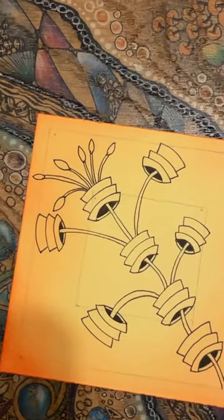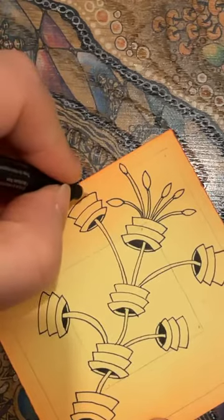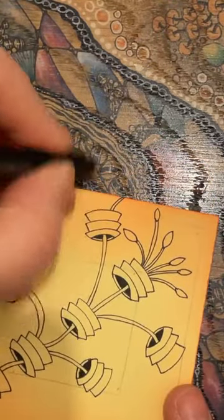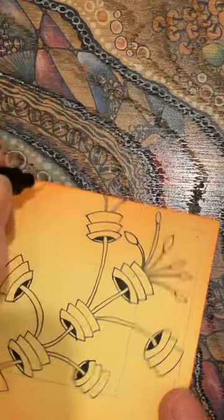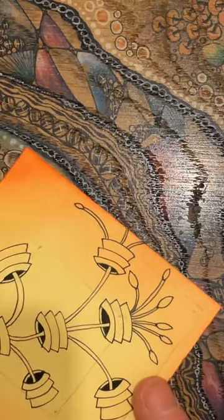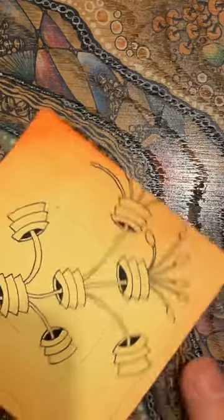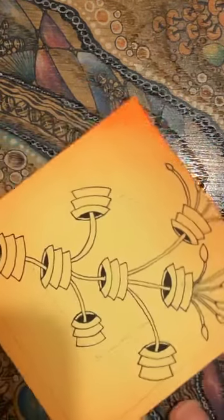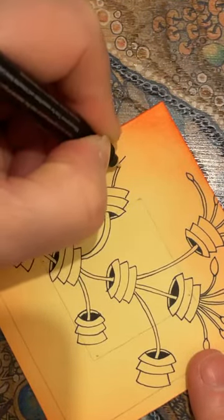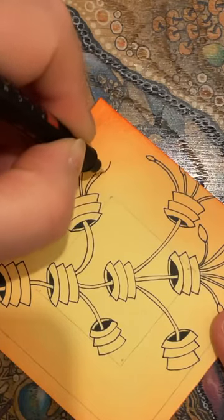We've got a bit of a dilemma here — if we're going to finish it off, we're going to go off the page. This depends on how you want to do it. You might decide you want to add it to a page in your journal or sketchpad, or do a narrower or thinner shape. The fact that the background has been inked and it's not a perfect blend actually just adds to it, doesn't it, because we're drawing over the top.